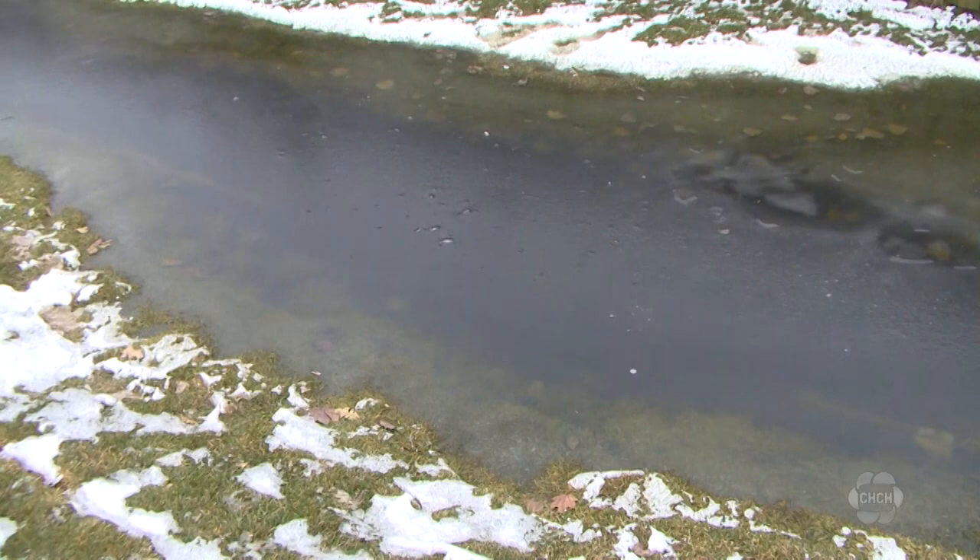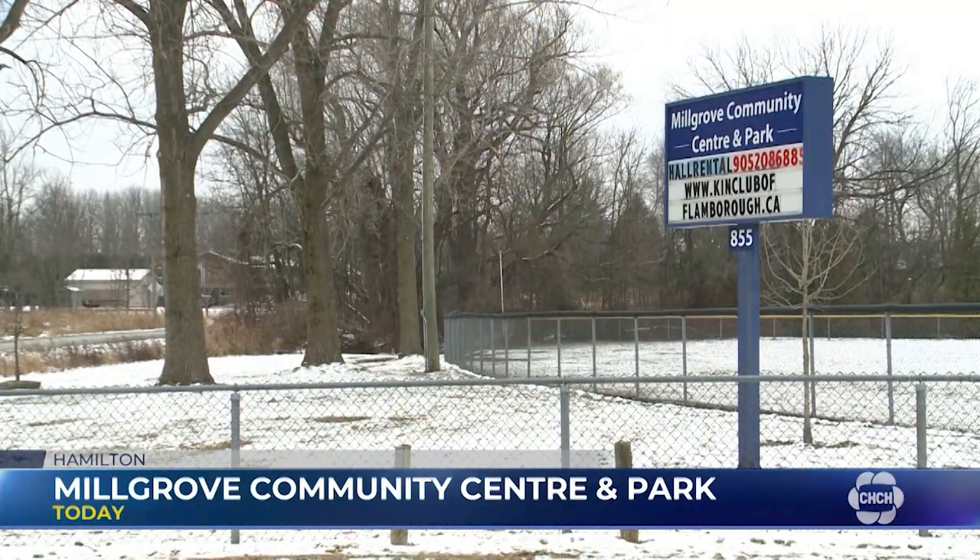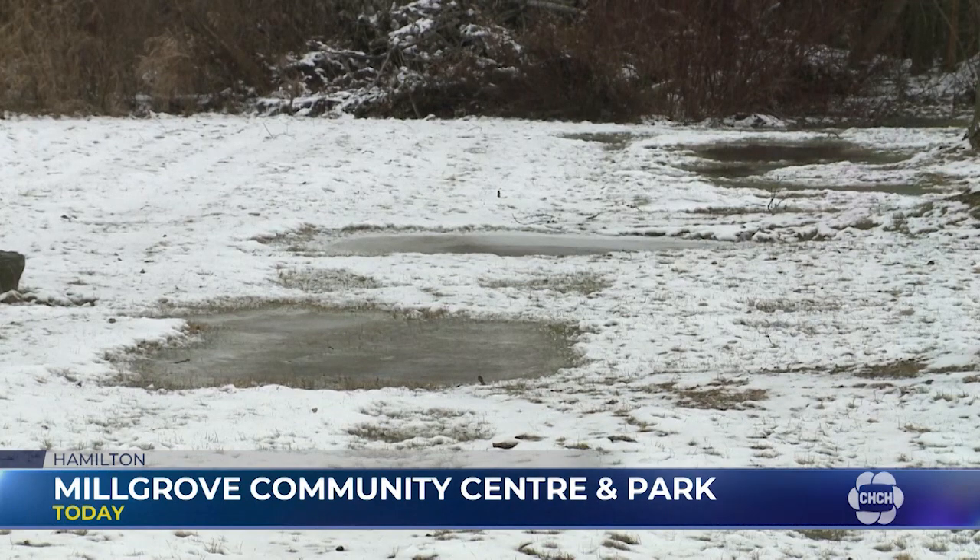The city says Eleanor Park isn't the only one with this issue. "We have others like Millgrove Park — we're currently working on a drainage solution there."